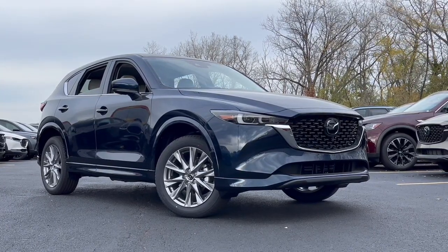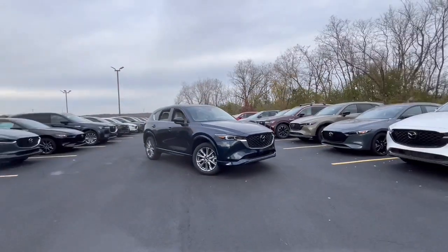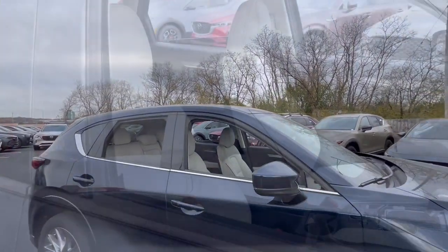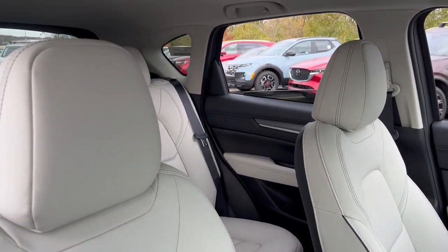Get into a car with value. 2024 Mazda CX-5. Enjoy the good life in this CX-5, the compact crossover with highline style.